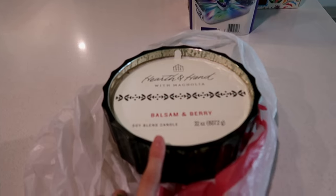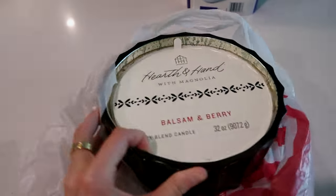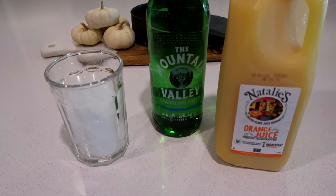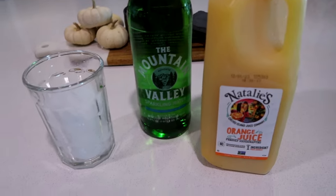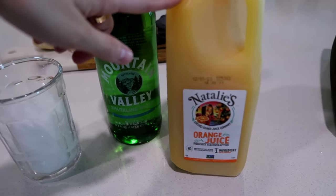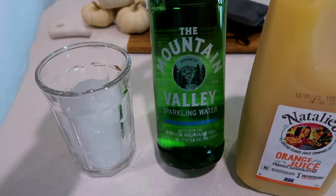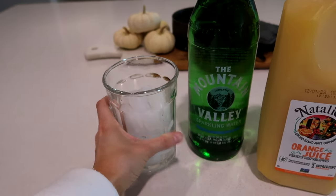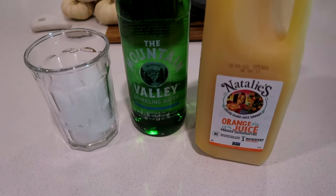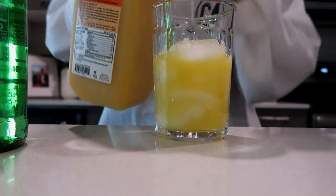I can link this candle — it smells really, really good and it's big and it's this green color. So I saw this on TikTok — I'm going to make a little afternoon drink, kind of like a mimosa but the mocktail version. I'm going to use the Natalie's Orange Juice and the Mountain Valley Sparkling Water. It just tastes like a mimosa but without the alcohol, and this orange juice is my favorite.